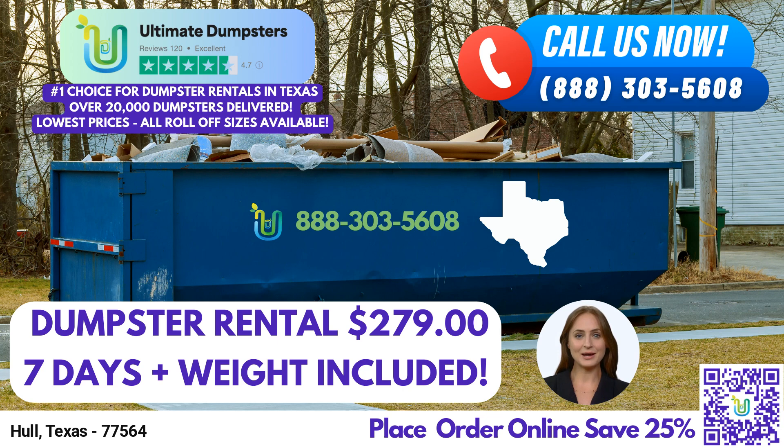Thank you for joining me today to learn about Ultimate Dumpsters and our exceptional roll-off dumpster rental service in Hull, Texas. We look forward to assisting you with your waste management needs and providing you with a seamless and efficient experience. Let's work together to make your projects a resounding success.